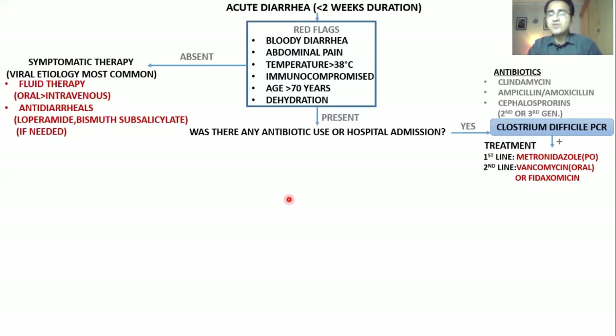In the second line, you can also use Fidaxomicin, but it is less effective than Vancomycin. The last-line treatment of Clostridium difficile is fecal transplant.